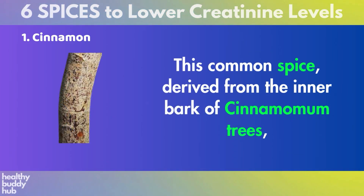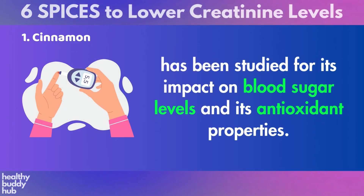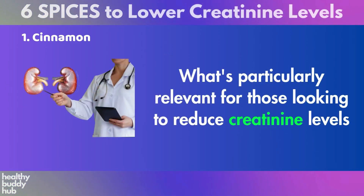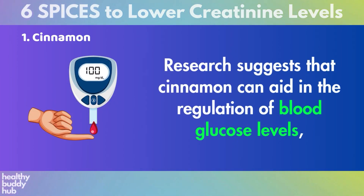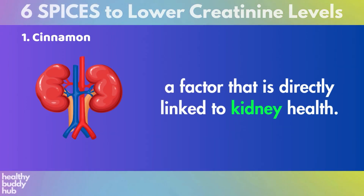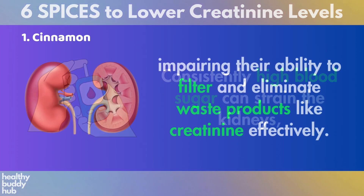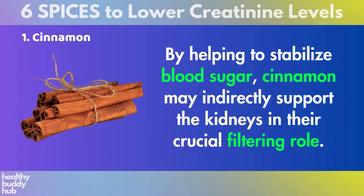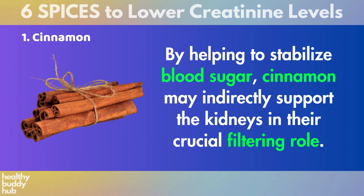This common spice, derived from the inner bark of cinnamomum trees, has been studied for its impact on blood sugar levels and its antioxidant properties. Research suggests that cinnamon can aid in the regulation of blood glucose levels, a factor that is directly linked to kidney health. Consistently high blood sugar can strain the kidneys, impairing their ability to filter and eliminate waste products like creatinine effectively. By helping to stabilize blood sugar, cinnamon may indirectly support the kidneys in their crucial filtering role.